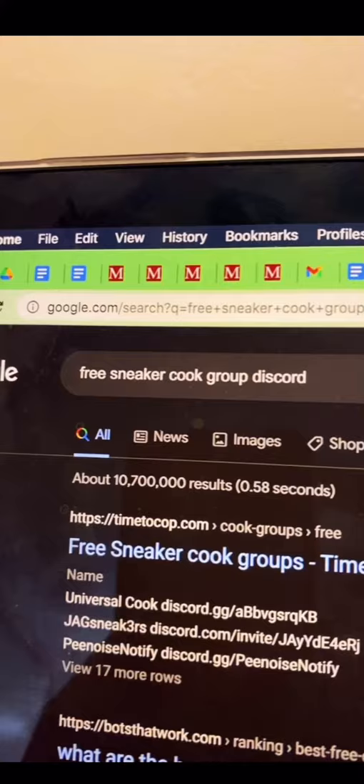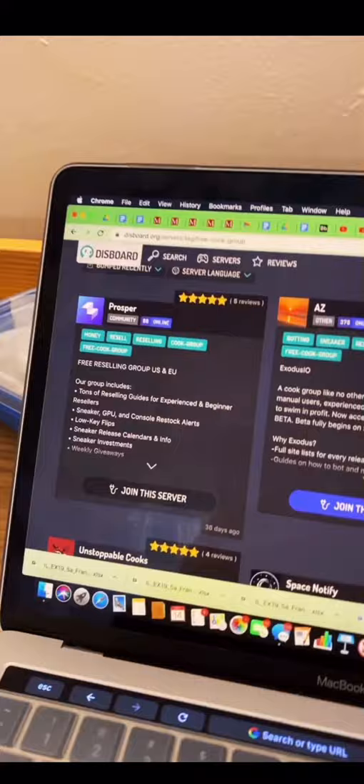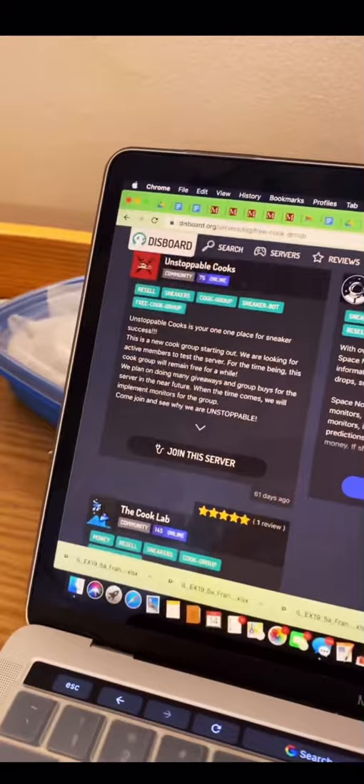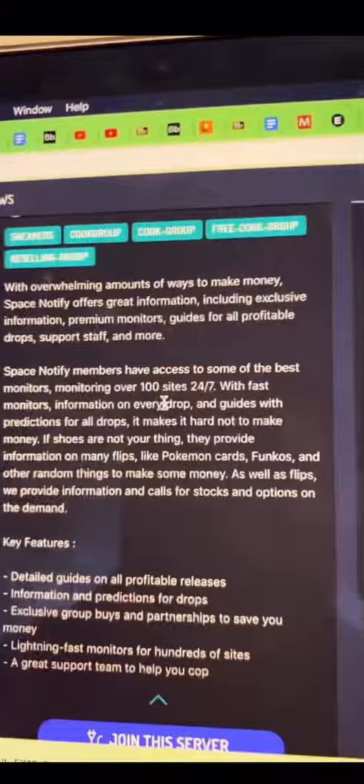I'm gonna show you how to get in some for free. You just search up 'free sneaker cook group Discord,' click on this website, and here you go — a bunch of cook groups that provide a lot of information for upcoming drops, when it comes to shoes, cards, GPUs, anything profitable. You can see some are for US and EU, and they all have their features listed on the site.